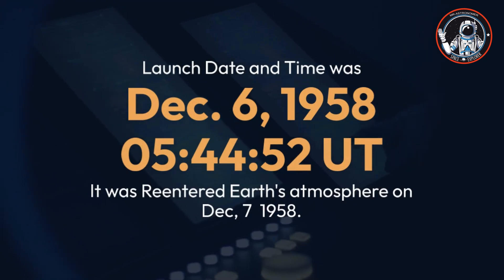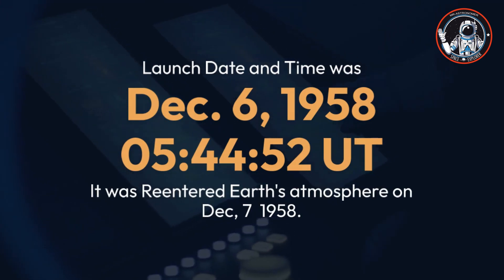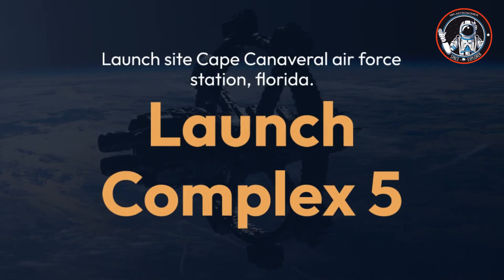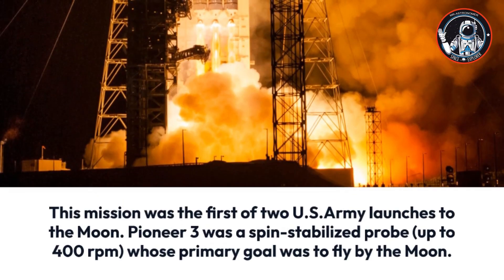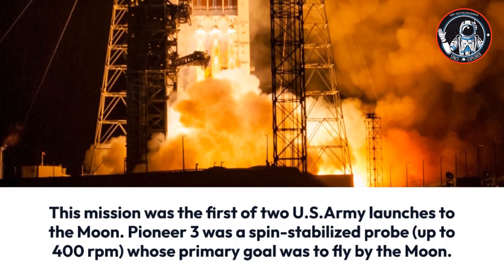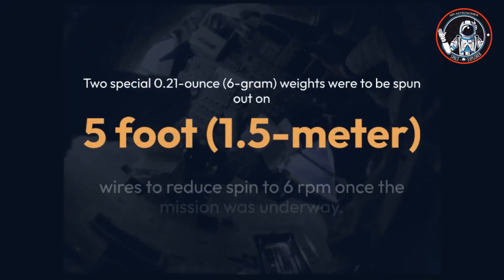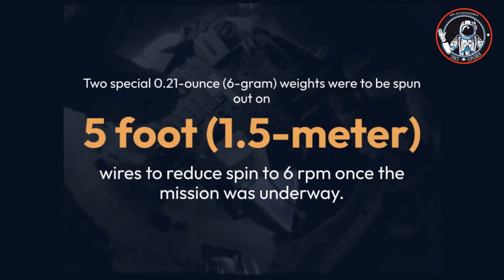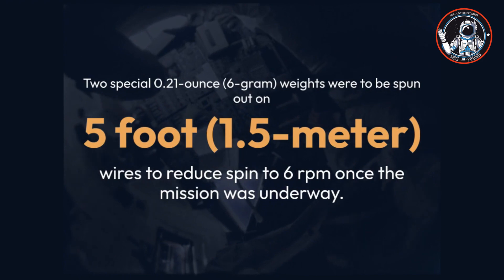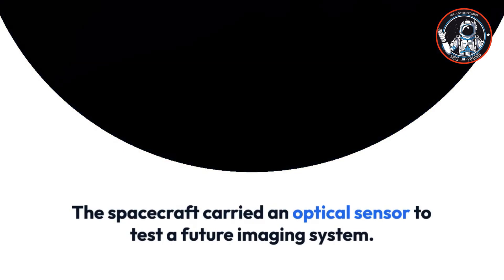The launch date and time was December 6, 1958 at 5:44 and 52 seconds Universal Time, and it re-entered Earth's atmosphere on December 7, 1958. The launch site was Cape Canaveral Air Force Station, Florida, Launch Complex 5. Pioneer 3 was a spin-stabilized probe up to 400 RPM, whose primary goal was to fly by the Moon. Two special 0.21-ounce (6 gram) weights were to be spun out on 5-foot (1.5 meter) wires to reduce spin to 6 RPM once underway.